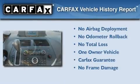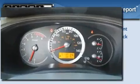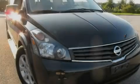This Nissan has had only one owner and it qualifies for the Carfax Buy Back Guarantee. Please call us today for more information on this great vehicle.